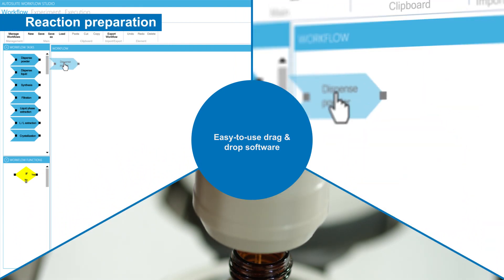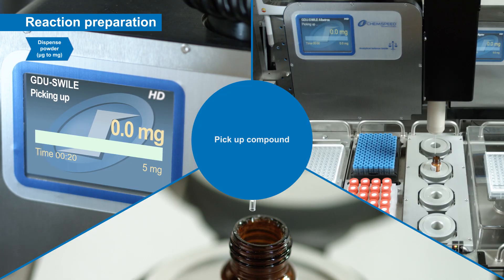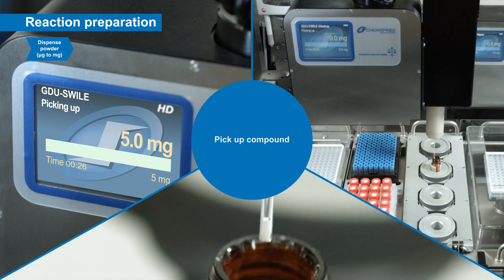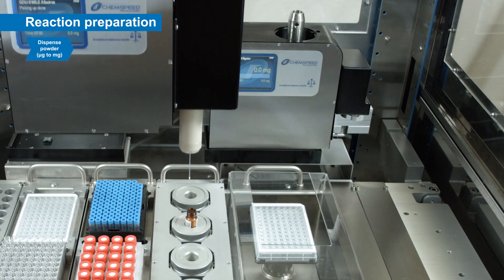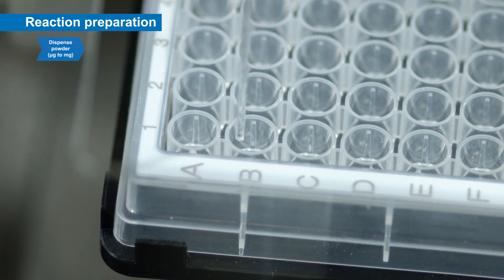Medicinal chemists are tasked with the design and synthesis of up to thousands of molecules on any given MedChem project, until one molecule is selected and developed to reach the market. Some of the challenges MedChemists are facing are the synthesis difficulties of the complex molecule, the lack of precious intermediates in the early drug discovery phase, and the desire to get the compound made as quickly as possible.